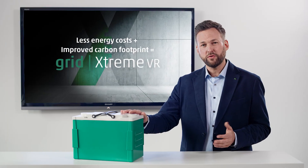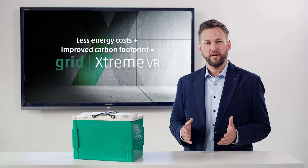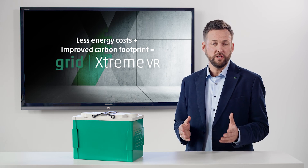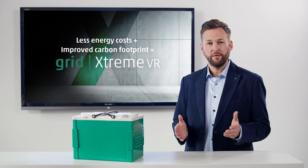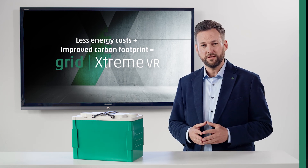To sum things up, the GRID Xtreme VR can fully develop its performance at higher ambient temperatures and thus save data center operators cash and energy costs every year. This not only makes it particularly economical, but also makes it an active contribution to greater sustainability.